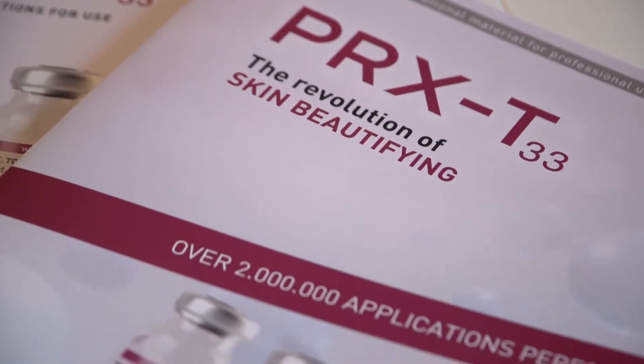The product today, the PRX, is an Italian product, and it is basically the peel that does not peel. It is a blockbuster worldwide, and we recently got FDA clearance, so it's a great opportunity to start here with your team.